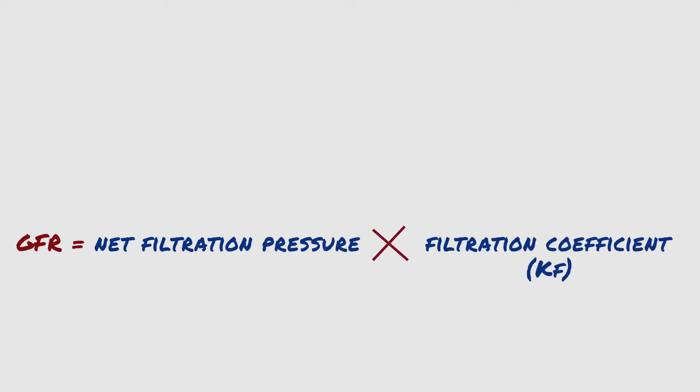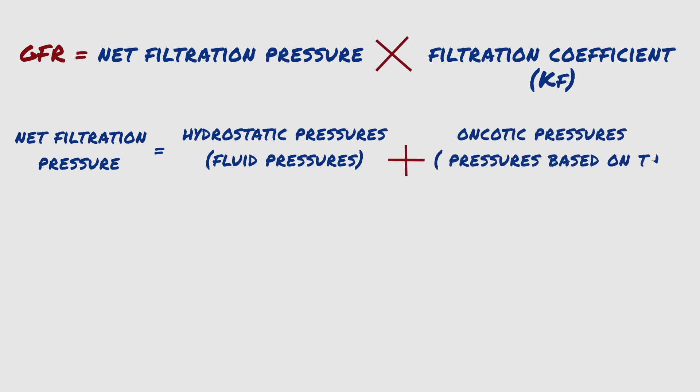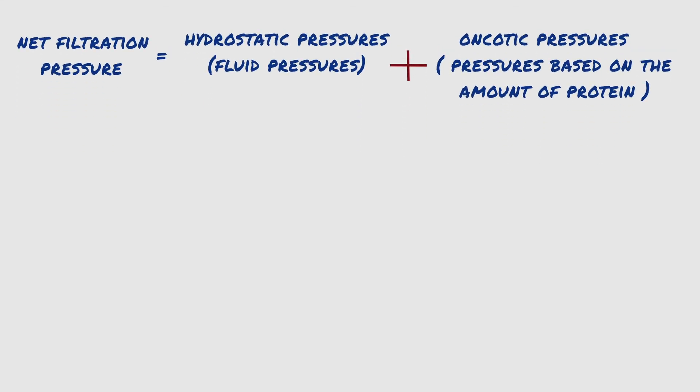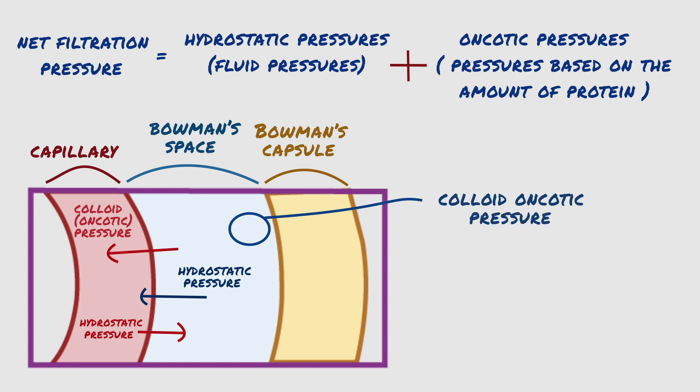The net filtration pressure represents the sum of the hydrostatic pressures, which are fluid pressures, and oncotic pressures, which are pressures based on the amounts of protein present on either side of the barrier. These pressures include hydrostatic pressure inside the glomerular capillaries, which promotes filtration, the hydrostatic pressure in Bowman's capsule outside the capillaries, which opposes filtration, and the colloid osmotic pressure of the glomerular capillary plasma proteins, which opposes filtration.